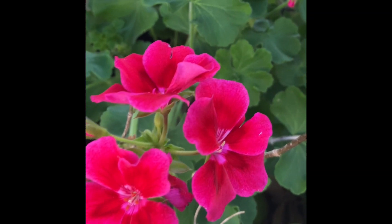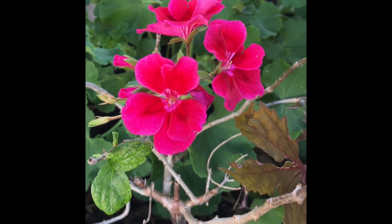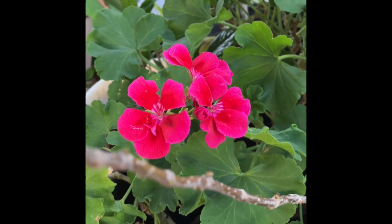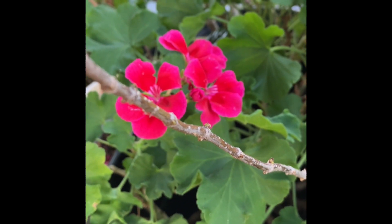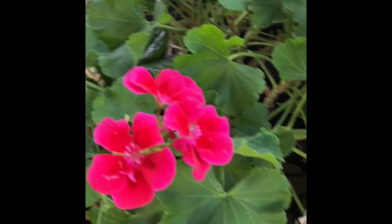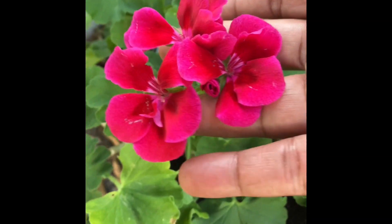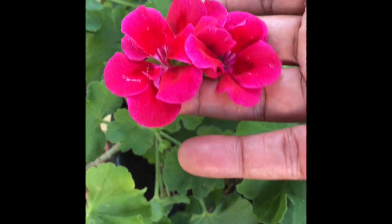Geraniums are very beautiful too. I heard both the flowers and the leaves are edible, but I've never tried it — I need to do more research. But I love growing them; I have more to collect and gather up. They're very beautiful and easy to grow.